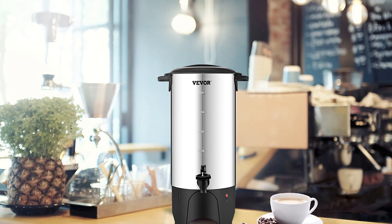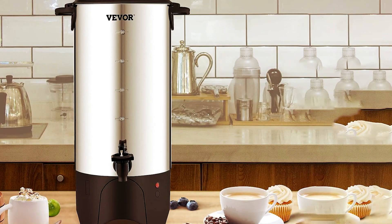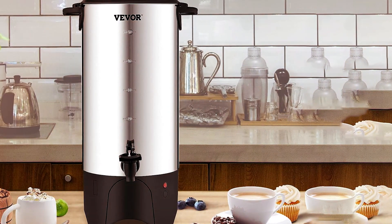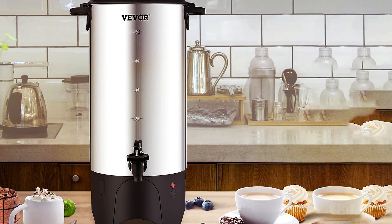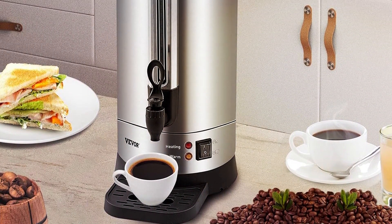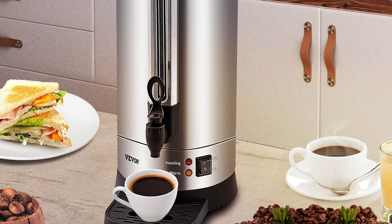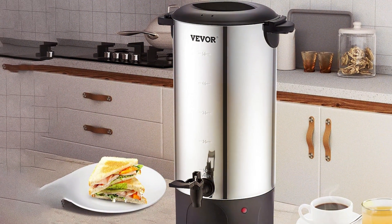Featuring advanced technology, this urn brews coffee quickly and efficiently, catering to high-demand environments without compromising on taste. Its large capacity allows for serving a crowd, ideal for busy mornings or special occasions. Built with effectiveness in mind, it maintains optimal brewing temperatures, guaranteeing a consistent flavor profile with every batch.